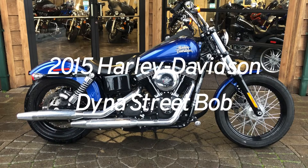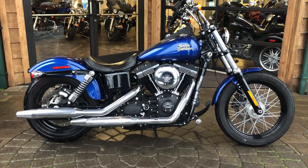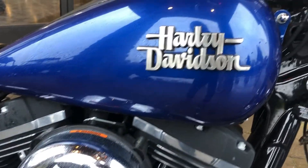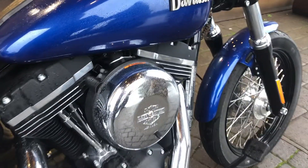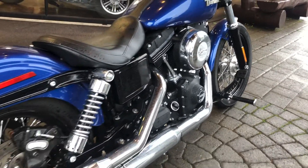This is a 2015 Harley-Davidson Dyna Street Bob, one of the most popular models in the Harley-Davidson lineup. It's powered by a 103 cubic inch twin cam rubber mounted engine with dual staggered exhaust.